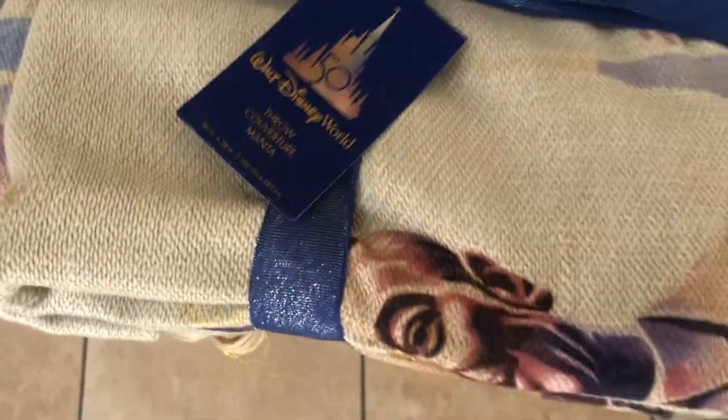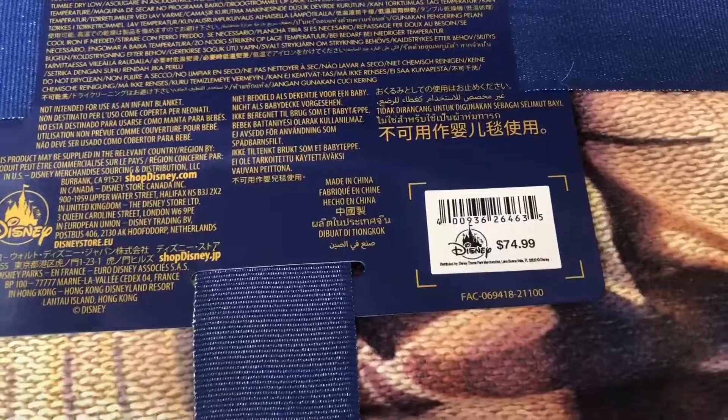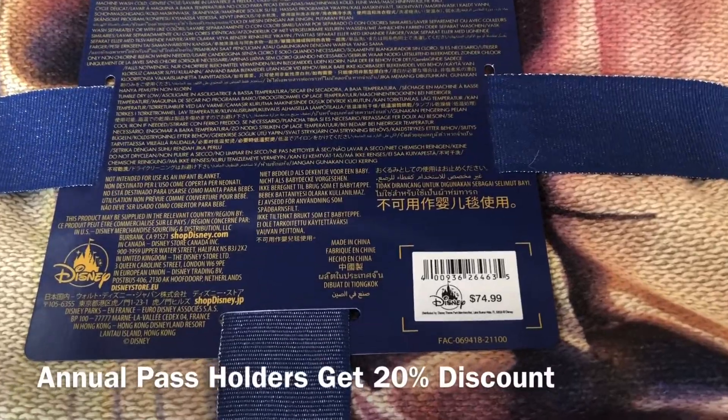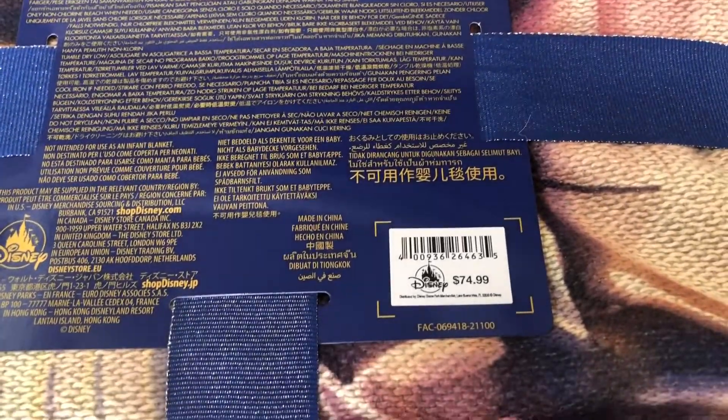Look, we got a quilt. You can see Walt's face right there. It's $74 for this quilt. If you have an annual pass you'll get a discount, or if you're a cast member, but $74 is pretty steep. It's like good material though.